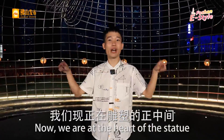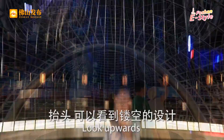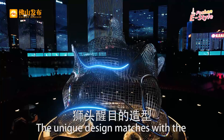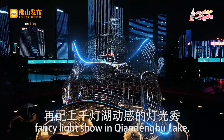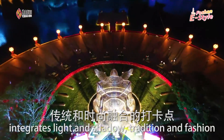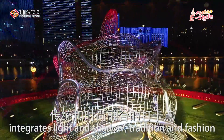Right over here, we are at the heart of the statue. Look outwards — you can see the hollow cave design and feel the line of beauty. The unique design matches with the fancy light show in Qian Donghu Lake. It becomes one attraction that integrates light and shadow, tradition and fashion.